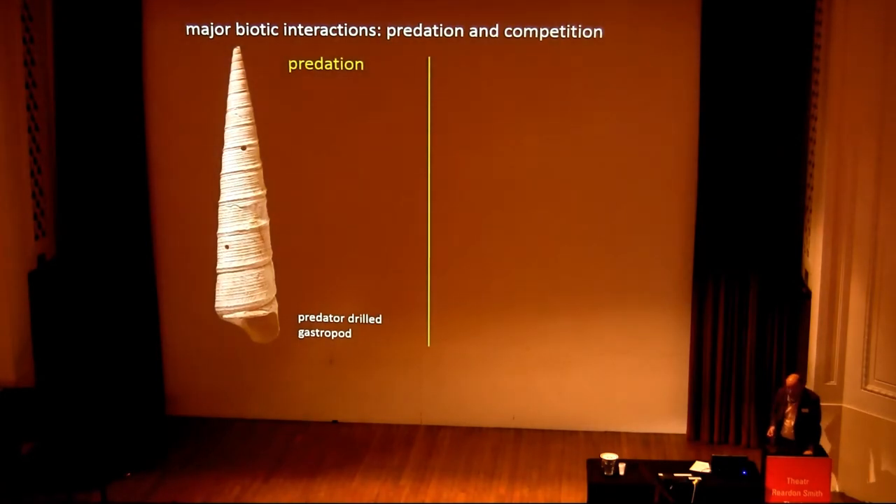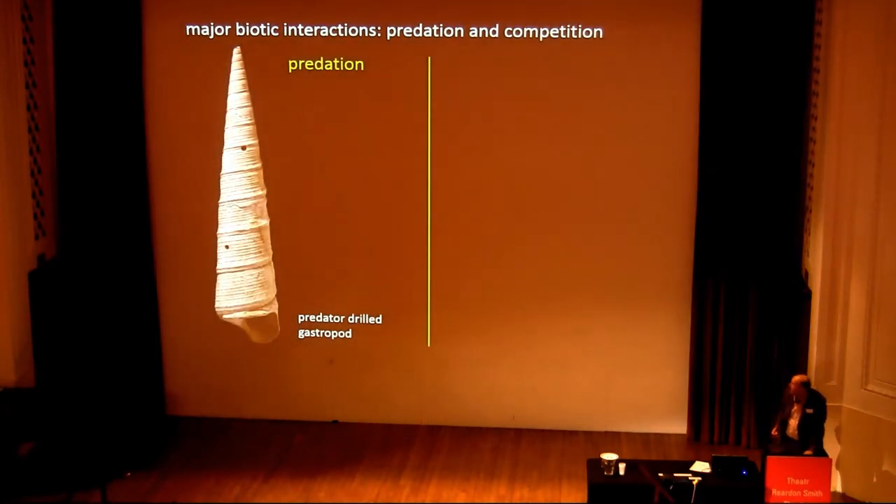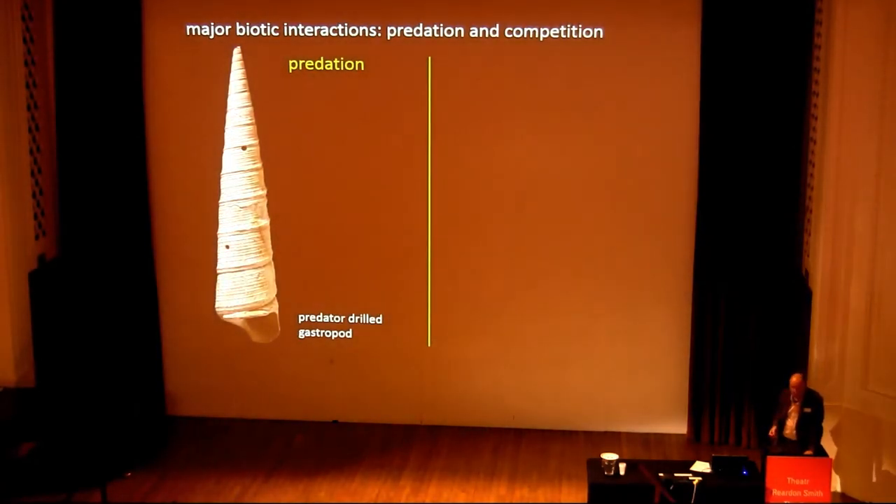The two major kinds of biotic interaction today are predation and competition. There's been an awful lot of work done in the last few years on predation in the fossil record, particularly drill holes in gastropods. The average GSA symposium would have about a dozen or so papers about gastropod drill holes these days. It's a really very popular area, and Liz Harper will be talking later this afternoon about that.